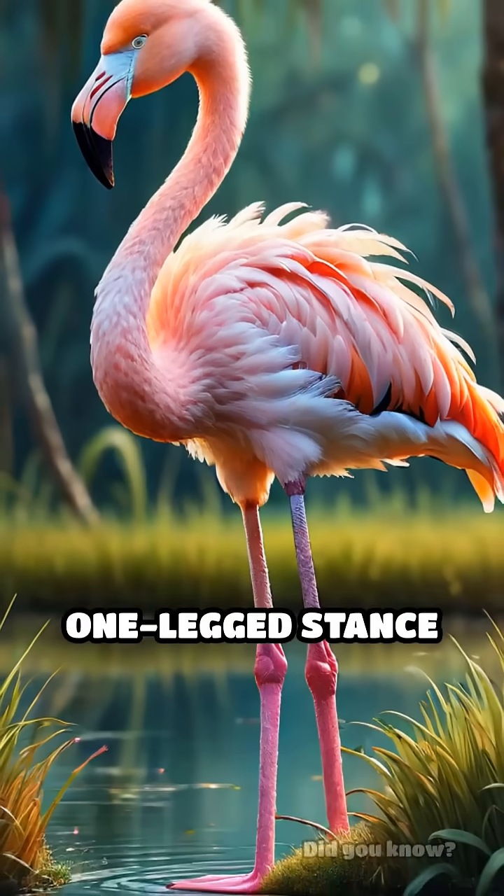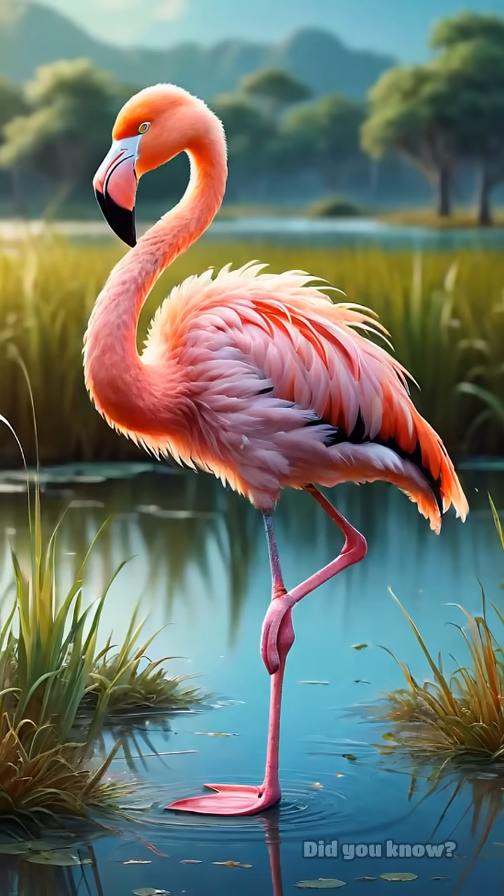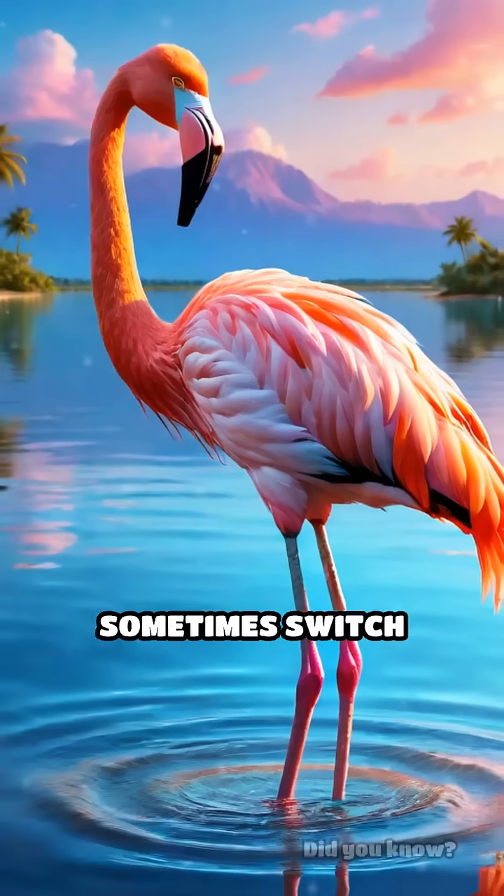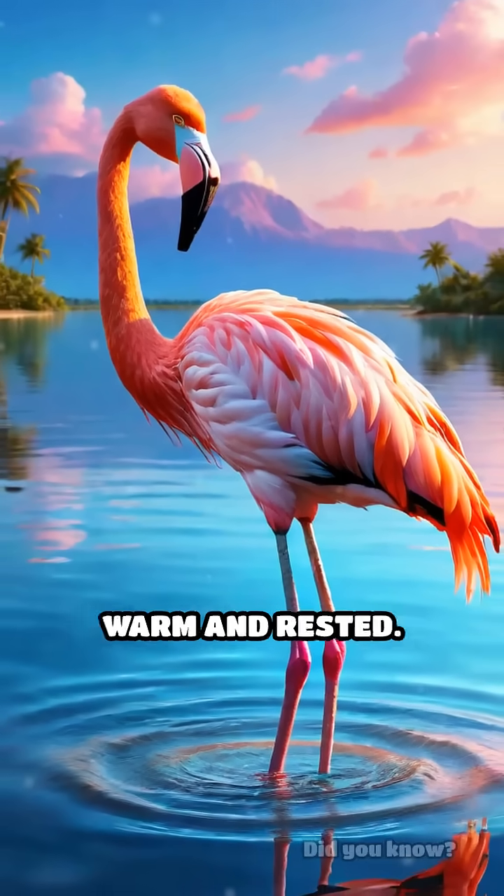And don't be fooled — the one-legged stance isn't just for adults. Even fluffy flamingo chicks try it out. Plus, flamingos sometimes switch legs to keep both warm and rested.